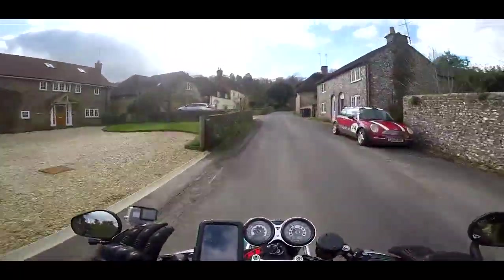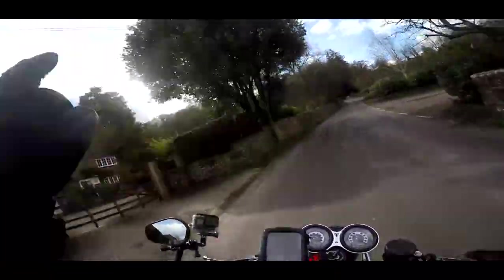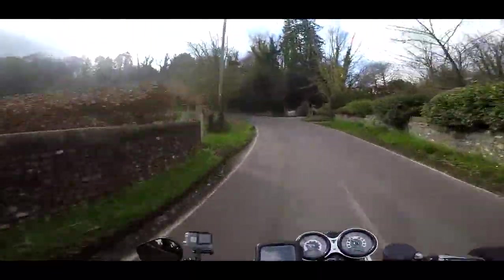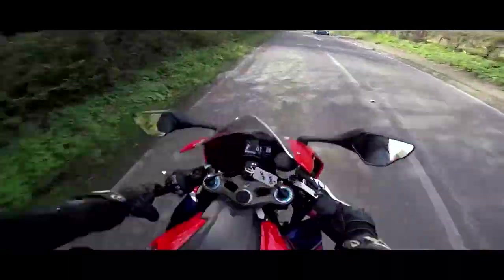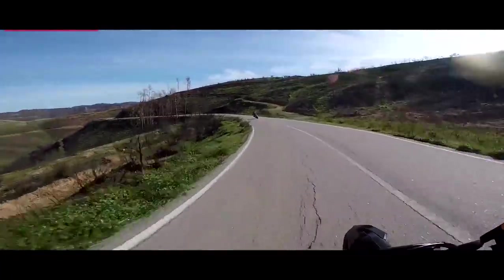That just leaves me to say ride safe, take care. Hopefully this big ball of fire will remain in the sky a little bit longer so we can get out and ride a few more bikes — but I doubt it. See you later guys. This is power level one, which is full power. Look at this road!